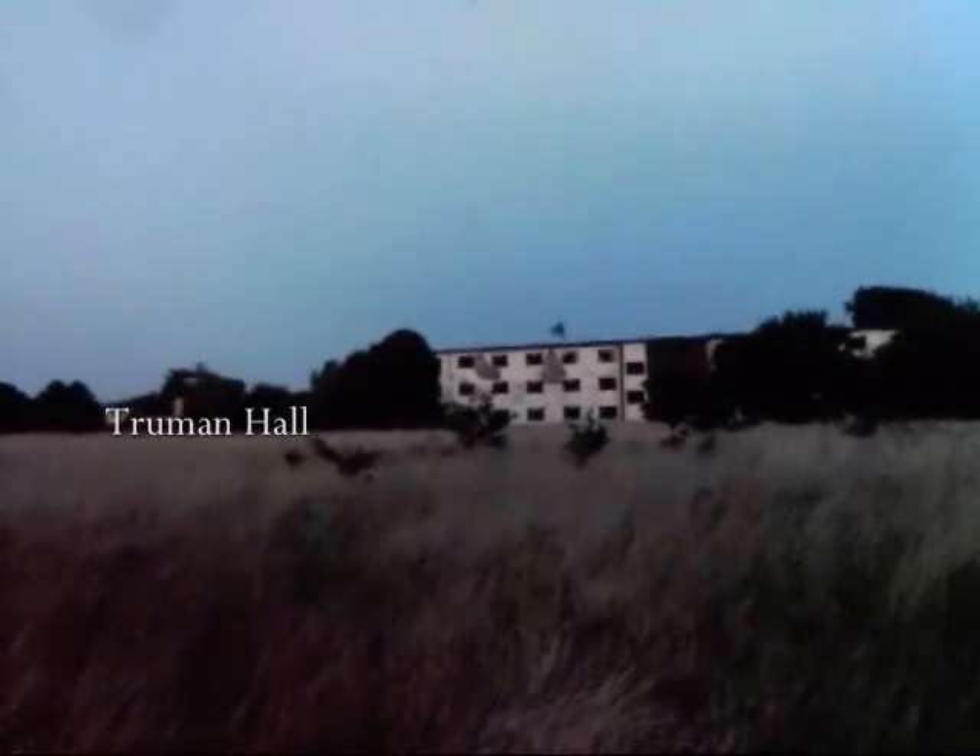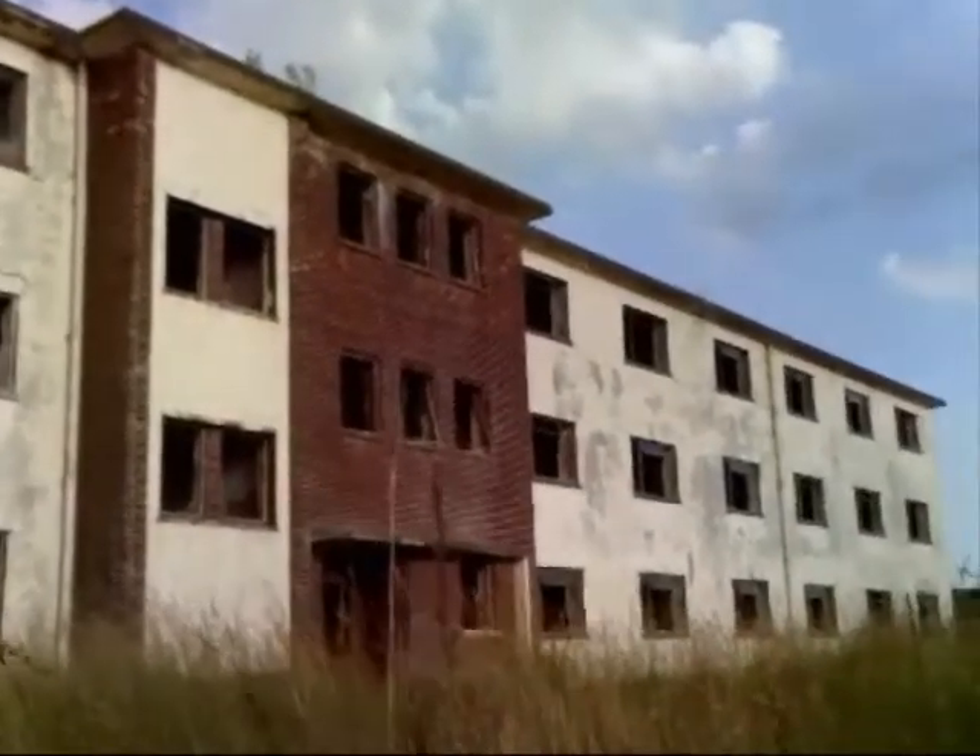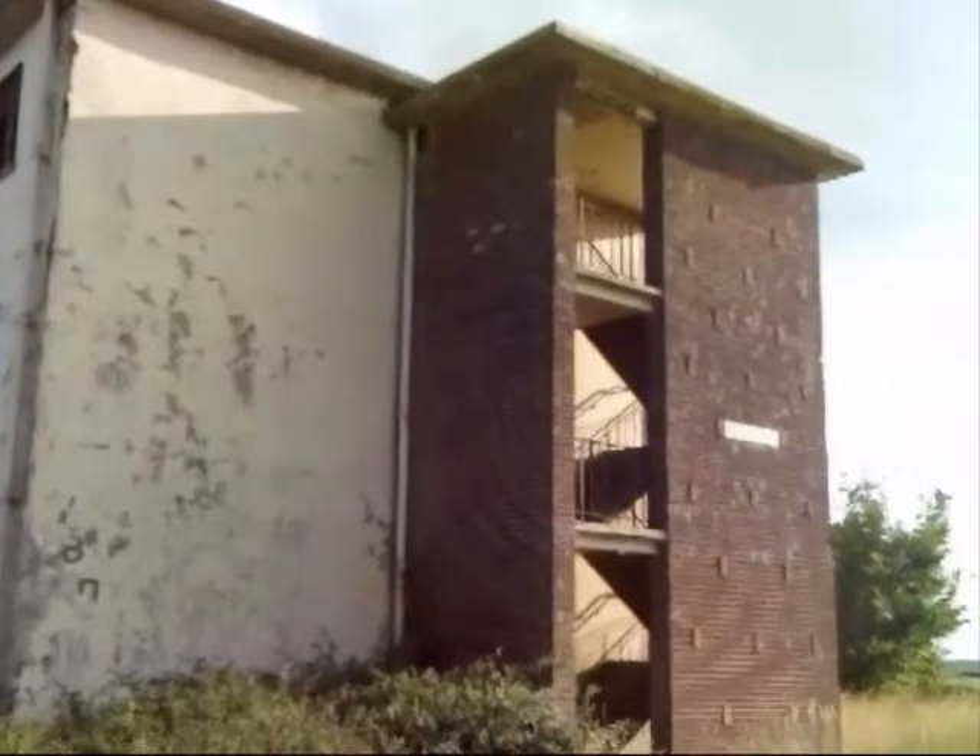What did look interesting to the team was Truman Hall. Standing three stories high, this appears to have been built to a completely different design to the rest of the accommodation blocks. Constructed of brick and concrete, with external stairways at each end of the building.